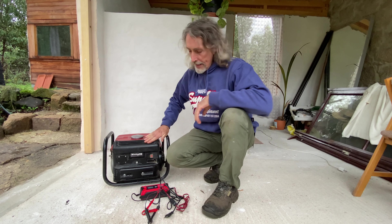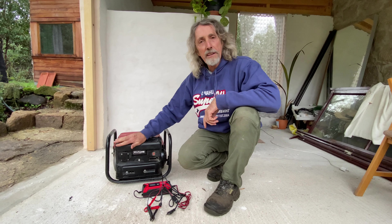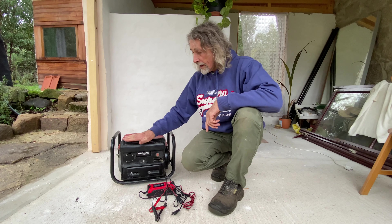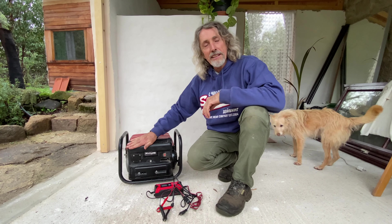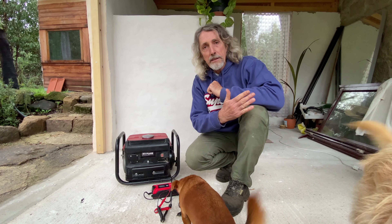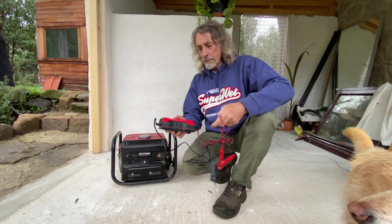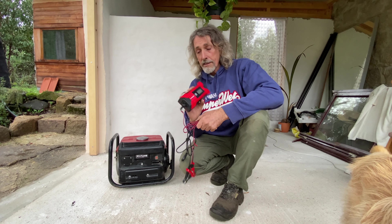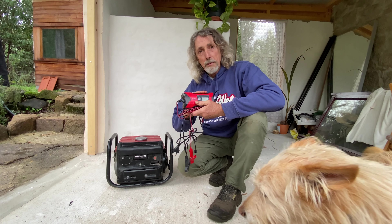This is our other generator - a little Einhell. It's just an 800-watt generator, but I bought it specifically so that I didn't have to use the big generator if I just want to use power tools. Also, we use this when Katya wants to charge up her laptop - there's plenty of power for that. On very grey days when the battery in the house isn't getting any charge, while we're charging the laptop, we can simply plug in the battery charger attached to the battery, and that charges up the battery at the same time. So a small generator plus a battery charger means you're always going to be able to top up your battery on bad days.